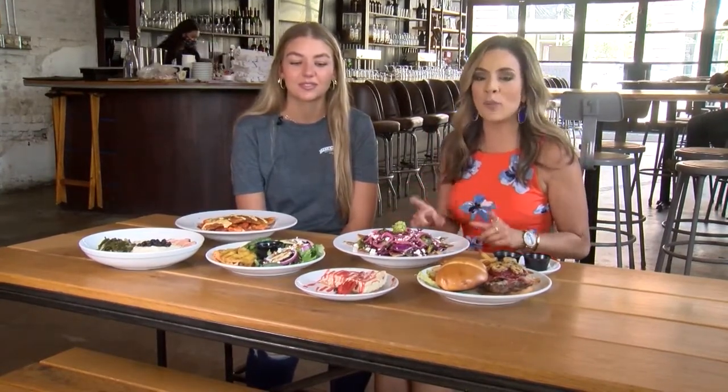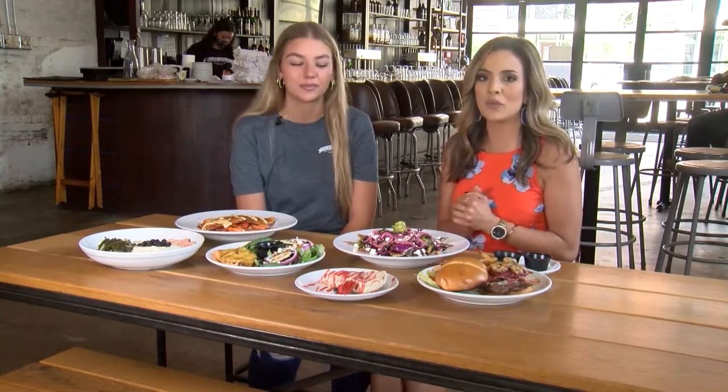Welcome back guys, we're here back at Pecan Point in Texarkana, Texas, and we are taking a look at some of their most popular dishes on their menu. I'm hanging out with my girl Megan Oliver. Megan, thank you so much for inviting us out today.